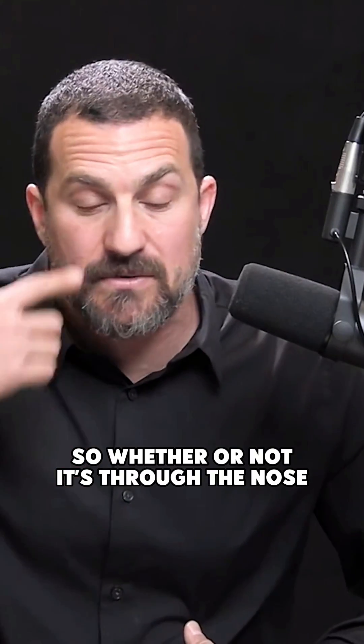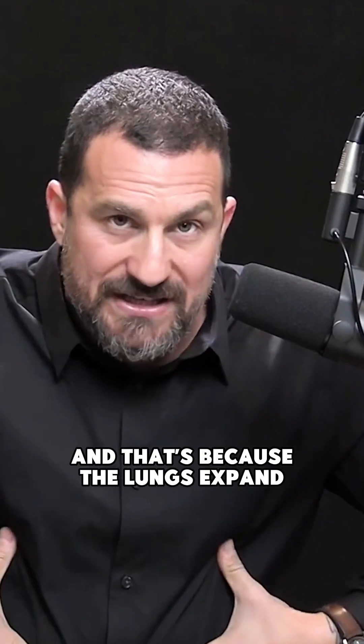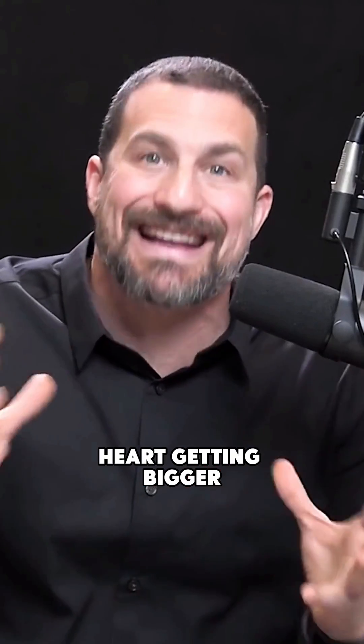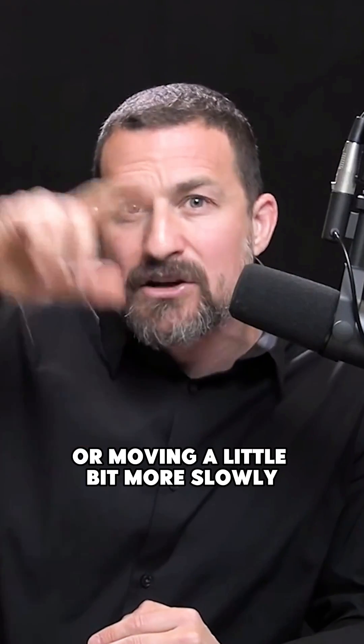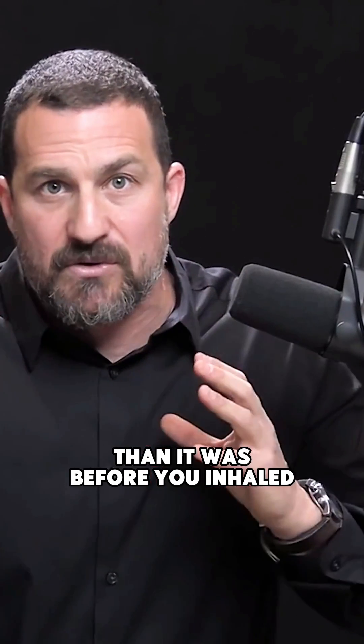Here's how it works. When you inhale — whether through the nose or through the mouth — the skeletal muscle inside your body called the diaphragm moves down, because the lungs expand. Your heart actually gets a little bit bigger in that expanded space. I'm not talking about your emotional heart getting bigger — I'm talking about your actual physical heart getting a little bit bigger. The volume grows, and as a consequence, whatever blood is in there is now moving a little more slowly in that larger volume than it was before you inhaled.